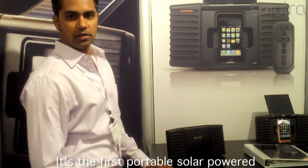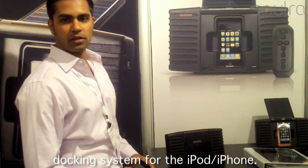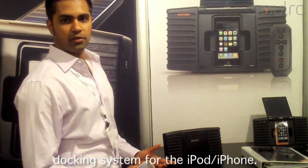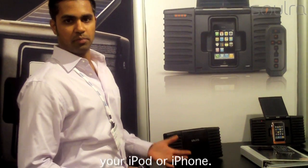This is the Eton Solar. It's the first portable solar-powered docking system for the iPod and iPhone. It simultaneously powers, protects, and plays for your iPod and iPhone.